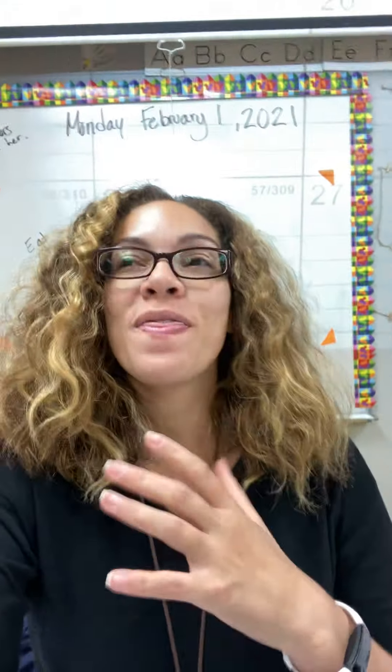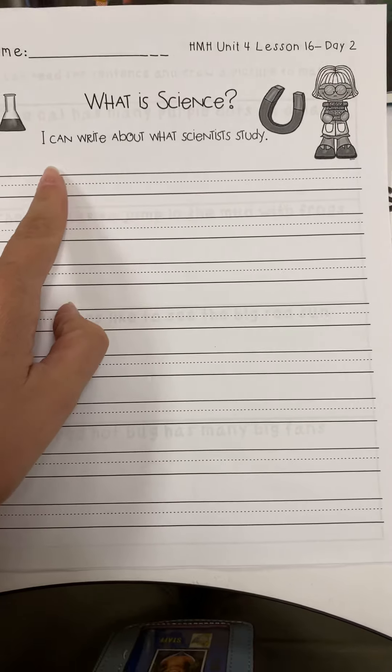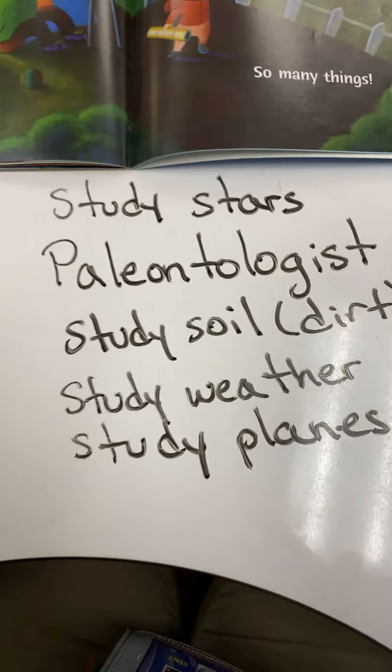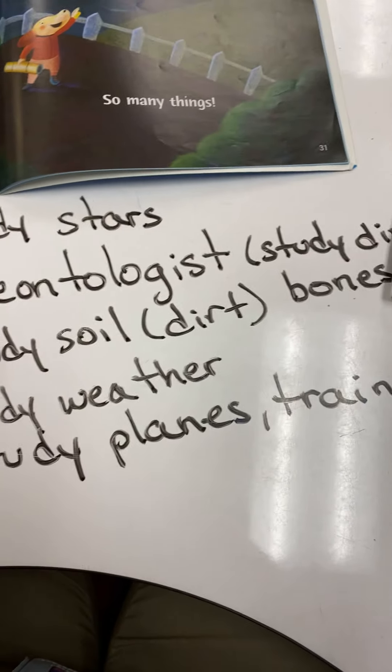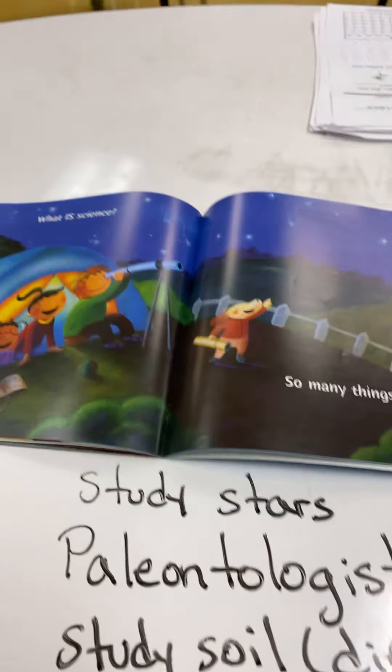So there are so many different things that scientists study. I think it's very important for them to study so that we can have more — one of our vocabulary words — information and facts about different things around us. In your work, which I'm going to show you right now, you're going to have a worksheet called What is Science? It says: I can write about what scientists study. You can choose any one of the things that we wrote down.